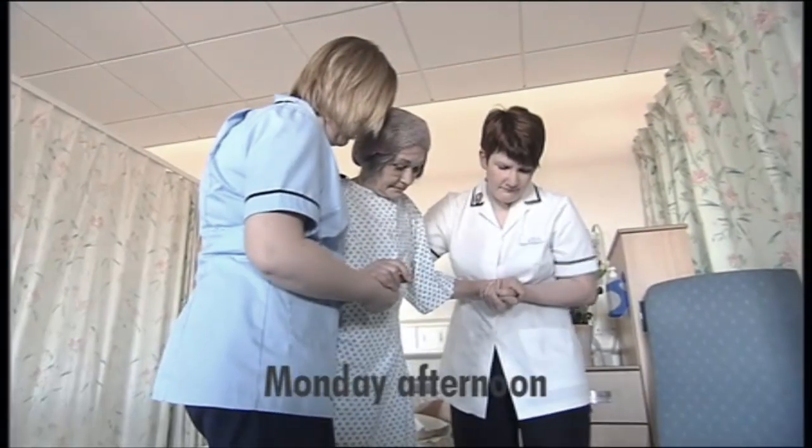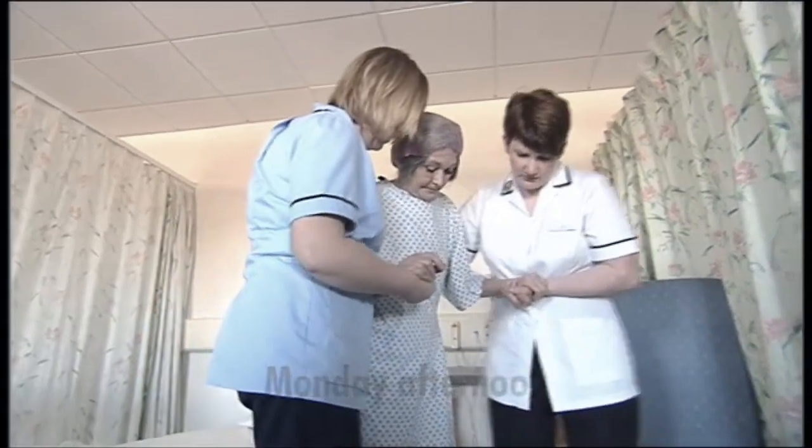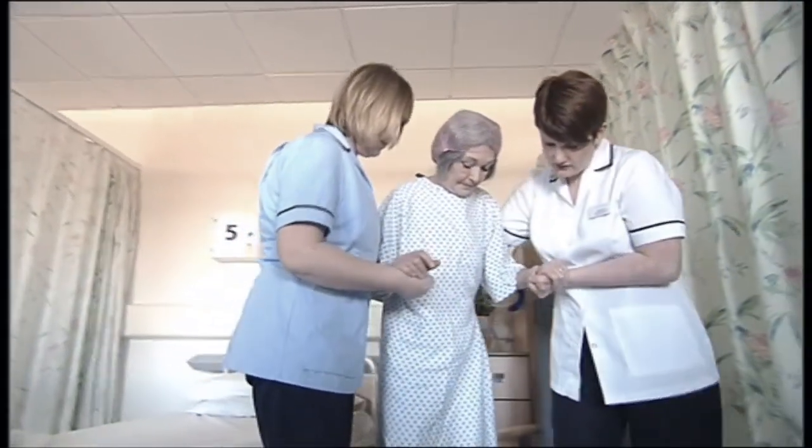Because we had a good solid script to work from it was a lot less fraught than it might have been. Keep your feet a little bit further apart if you can. That's it. I'm going to take some steps towards the chair. OK. That's it. Lots of little steps over towards me.